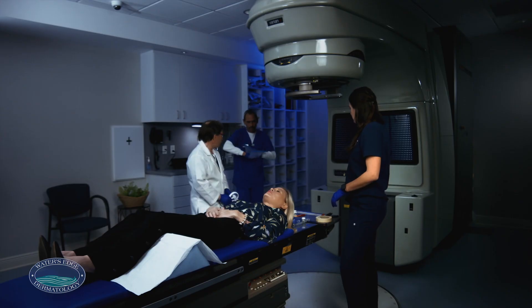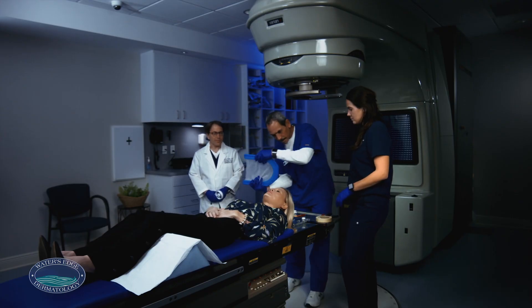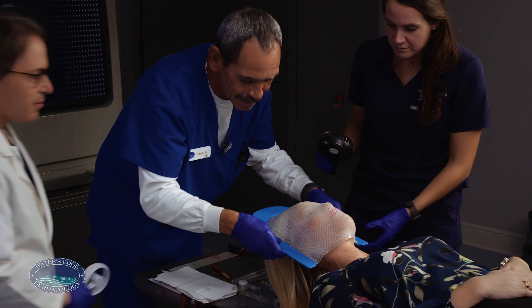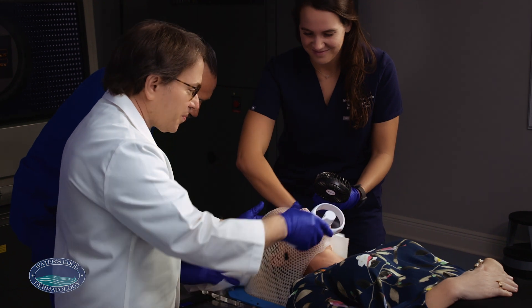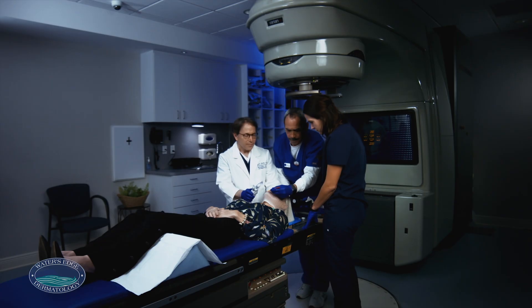Undergoing EBT for skin cancer is a pretty simple process. Before your treatment begins, your doctor may make a mold of your face or your head to help hold you still during treatment. EBT is completely painless — there's no need to numb the skin beforehand.